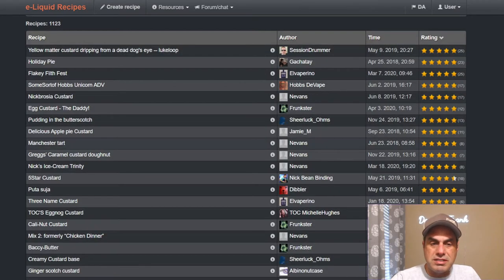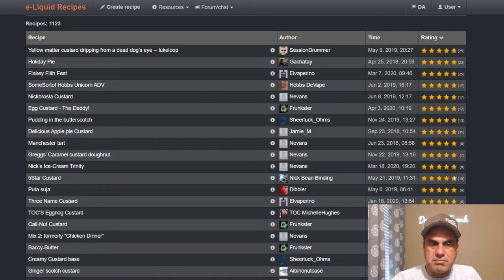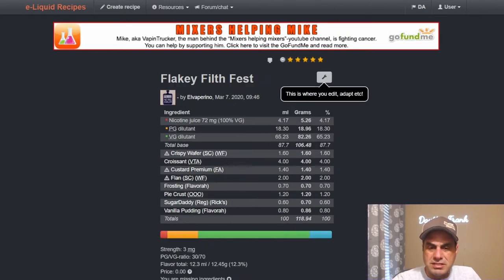The top recipe is Luke Loops' Yellow Matter Custard, which we talked about earlier. You can see it's paired with Inawera Custard at three — two to three percent is a good spot for this one. Holiday Pie from Gotcha Taste uses it at two to two-and-a-half percent. These two custards go together very well. Flaky Filth Fest from LV Burino uses Custard Premium at 1.4%, basically to help smooth things up, with flan, frosting, pie crust, vanilla pudding, and crispy wafer.